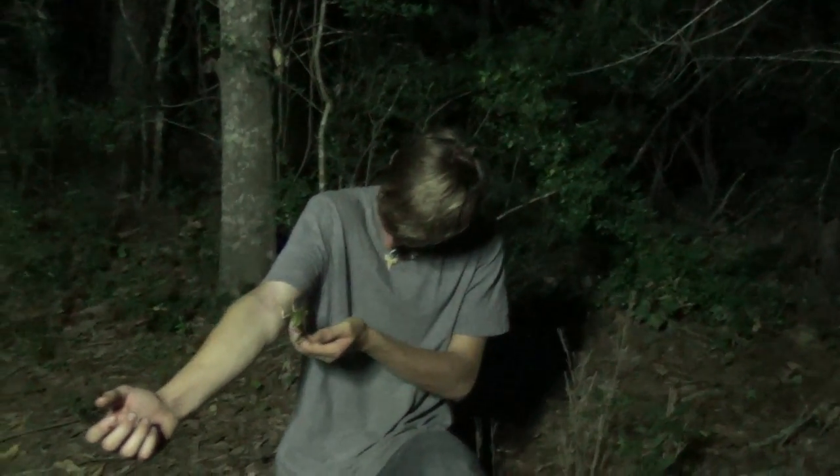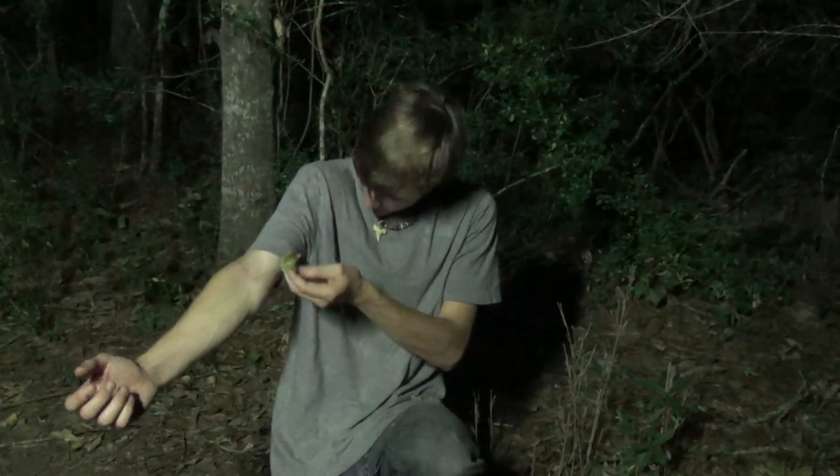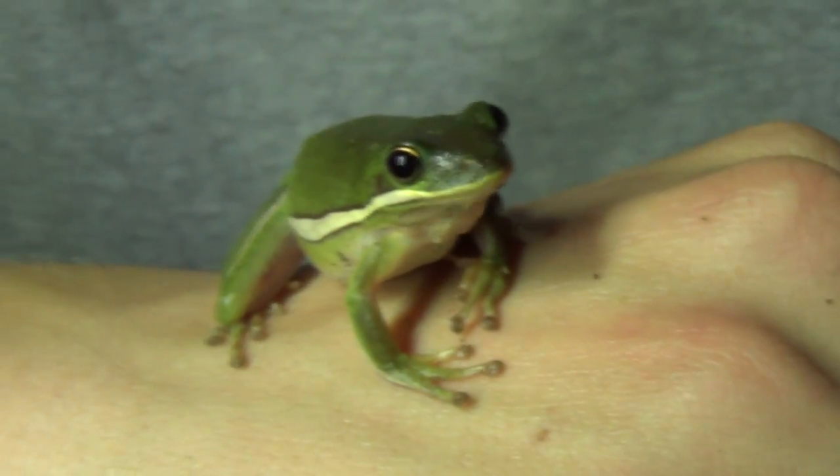He jumped on me. Hey budgie, what are you doing? He's jumping all over.